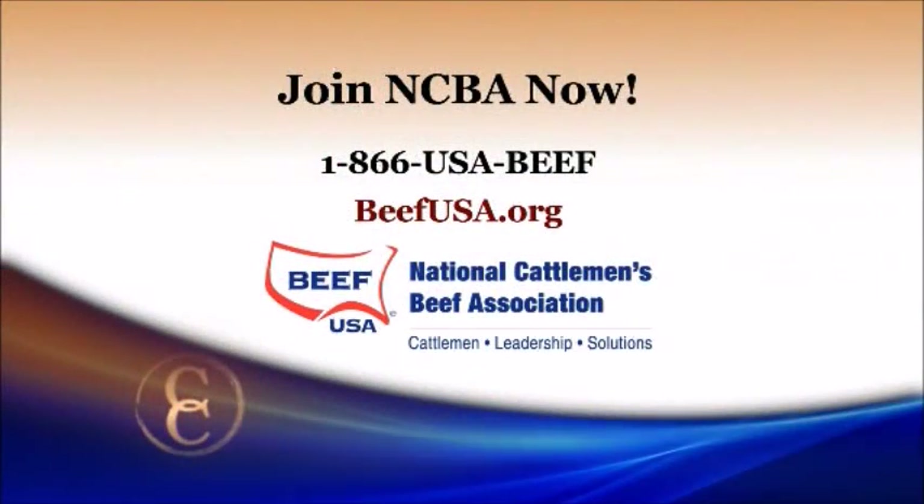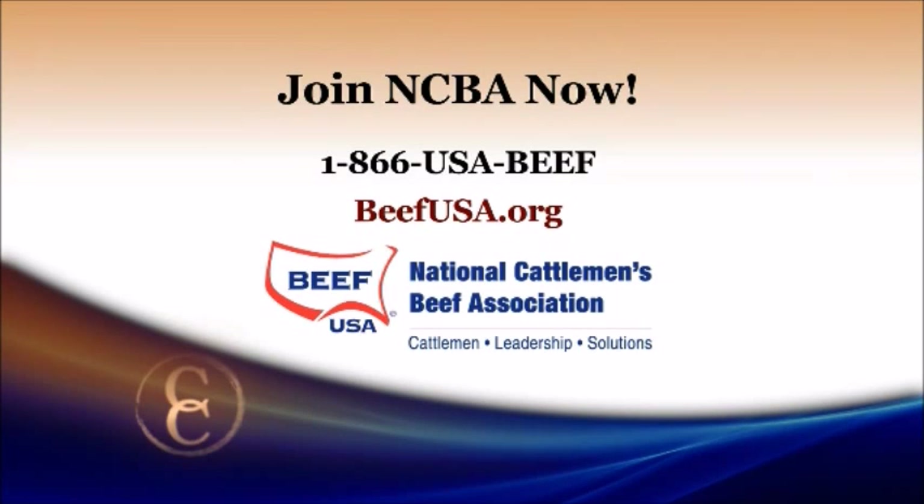Why not join our friends at Bull Hammock Ranch as a member of the National Cattlemen's Beef Association? To find out more about all the benefits available to NCBA members, just call 1-866-USA-BEEF or visit our website at beefusa.org.